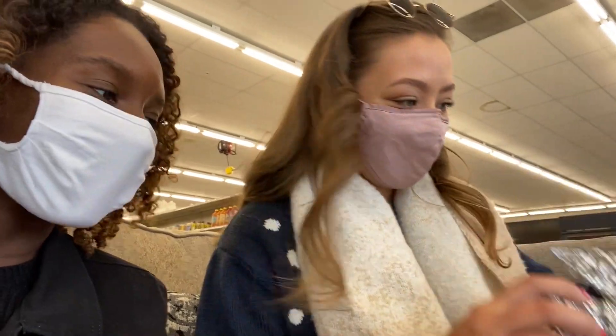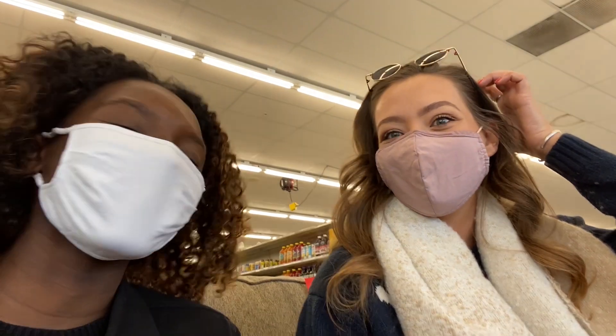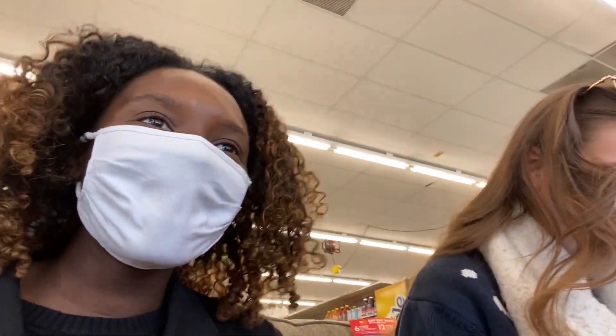Christmas lights are really expensive, by the way. We're finding out that this might be a more expensive endeavor than we thought. But it's okay, I guess. We'll go with the minimal lights possible and just have a slightly dim tree. We'll figure something out.